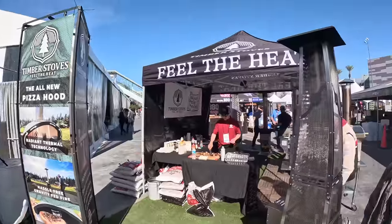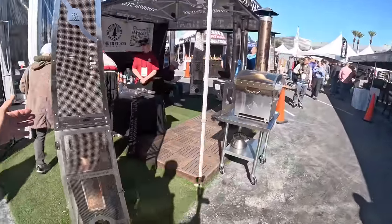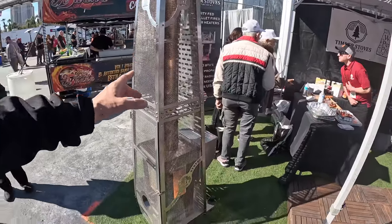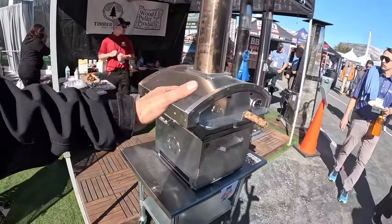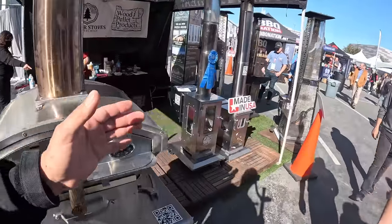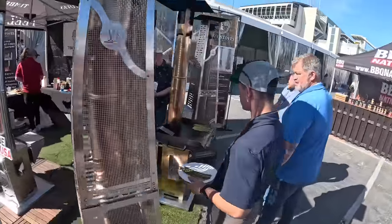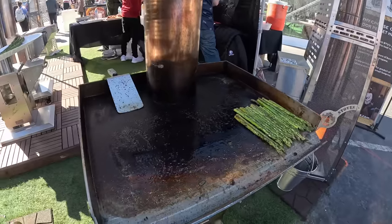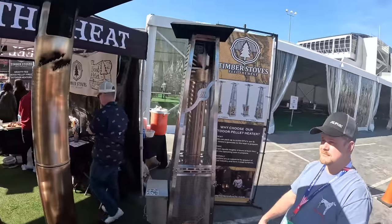I'm at the Timber Stove, and I don't normally cover grills unless there's something pretty special about it. This is actually a heating tower — wood fired, pellet fired. You can slap a pizza oven on top of it, or slap a grill on top, so you can heat your patio and cook your food by putting that unit right on top. This is by Timber Skulls.